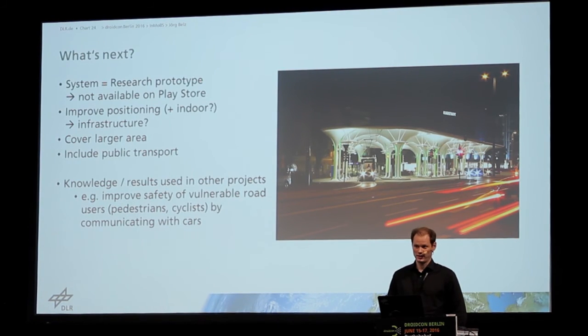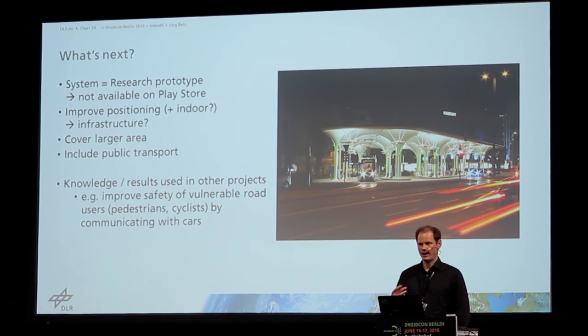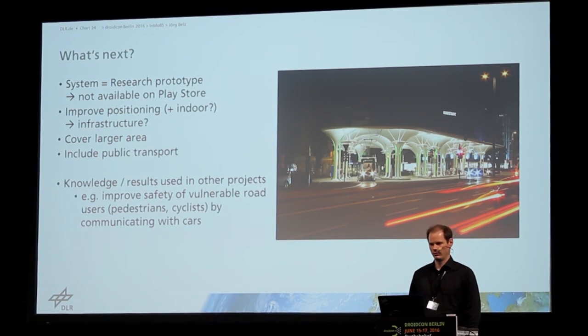This was one of the test users testing the app in Braunschweig. We had about 20 test users in the field for testing the application and even more who provided input for improvements during the development process.